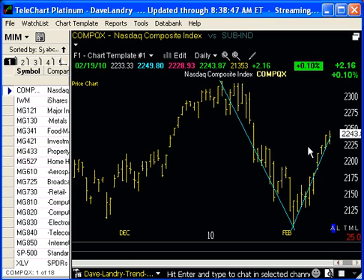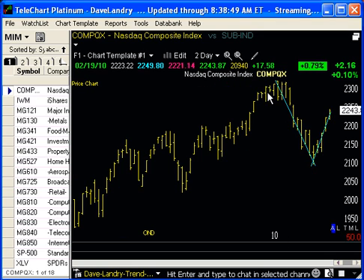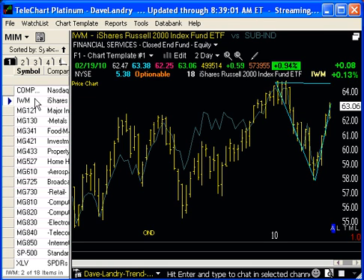Take a look at NASDAQ — same sort of action there. A little bit more obvious when you look at a 2- or 3-day chart. So what I'm trying to say is, so far it looks like these indices still have the potential to roll over. Also, they've gotten very overbought over the last week or so.